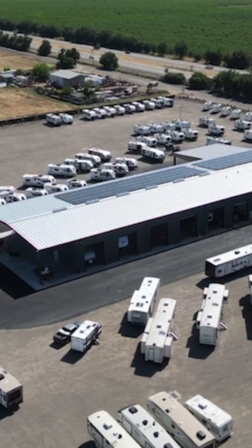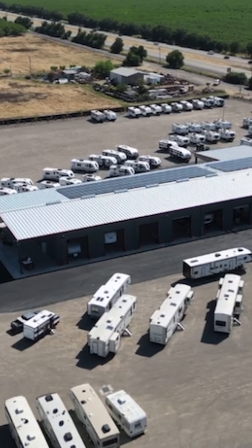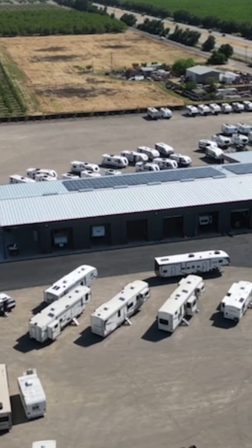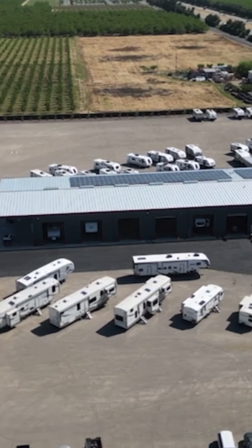We hope that the next time you look for an RV, you check out www.etqualityrv.com. Thanks for watching, and make sure to subscribe as we have a big announcement coming soon on the channel. Happy camping!